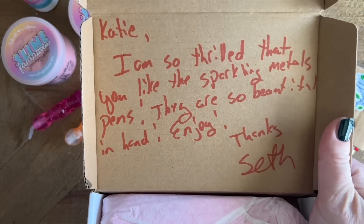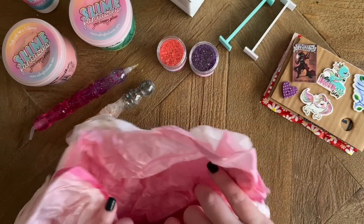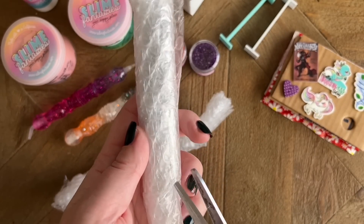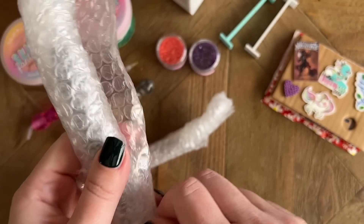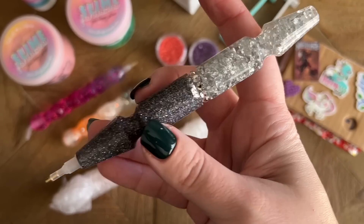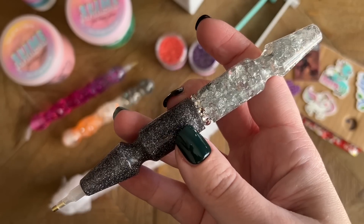He wrote a note on the inside: 'I'm so thrilled you like the sparkling metals pens. They're so beautiful in hand. Enjoy. Thanks, Seth.' So yes, I got a couple of the sparkling metals pens. They're packaged really carefully. He's primarily known for his blanks — there are a lot of pen turners that will buy his blanks and turn them. He's been doing these amazing series — there's this metal series, there's his rock candy series. They're just works of art. I just couldn't believe my luck when I opened up the shop and saw that this was available and in stock. I've never checked out so fast in my life.